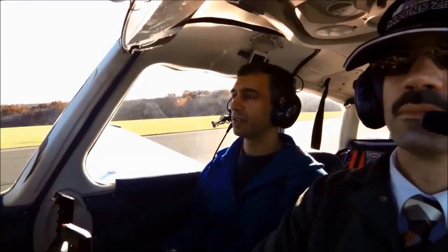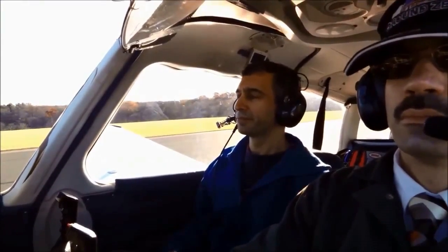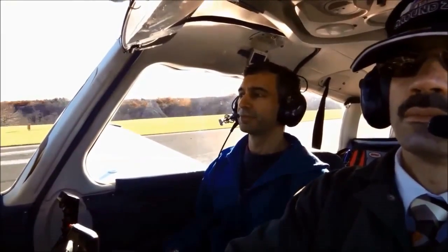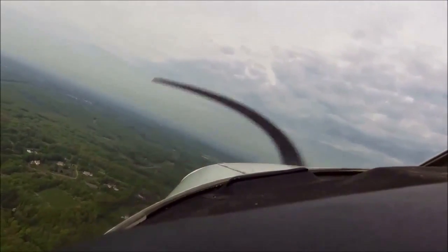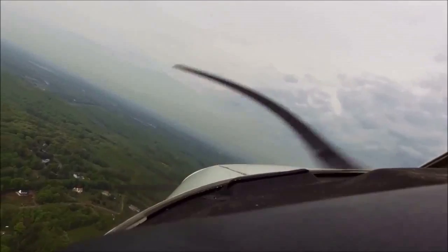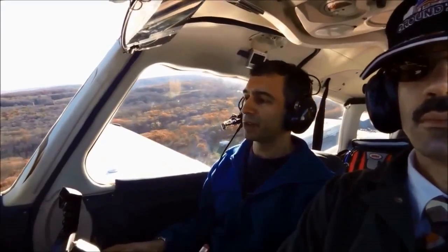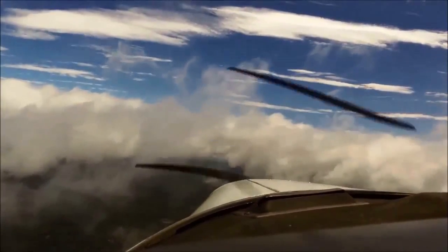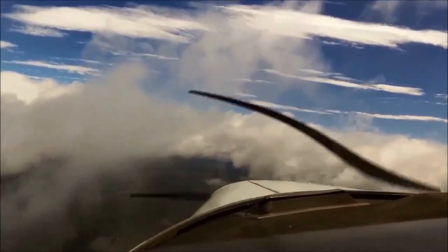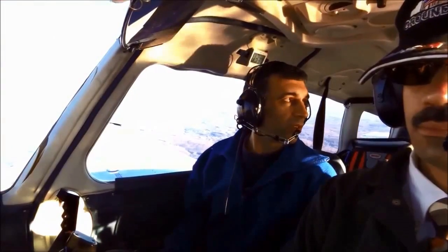We taxi to the runway and start our acceleration. Once we're airborne, we set course for the Hudson River Corridor. There's small turbulence on the way up, but it should level out once we get up to altitude. En route, the weather starts to deteriorate. We know that weather front is right on our tail. We're entering the Hudson River Corridor now.